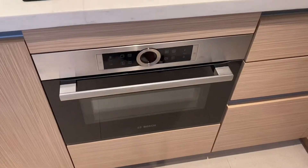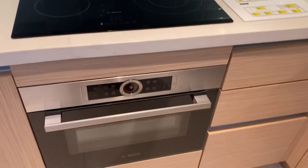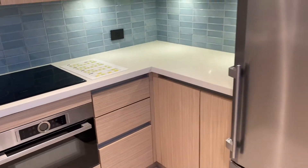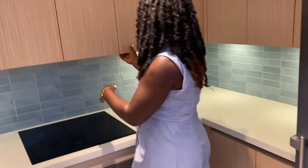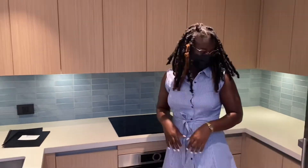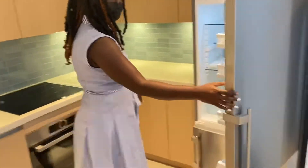Then there is a stainless steel countertop stove, and finally you also get a stainless steel refrigerator.